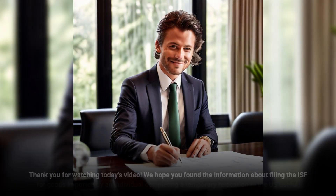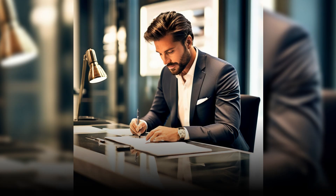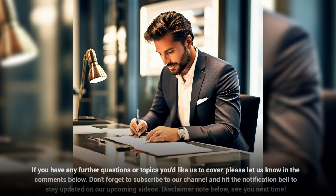Thank you for watching today's video. We hope you found the information about filing the ISF for goods imported by an individual completing a temporary relocation to the US useful. If you have any further questions or topics you'd like us to cover, please let us know in the comments below. Don't forget to subscribe to our channel and hit the notification bell to stay updated on our upcoming videos. See you next time!